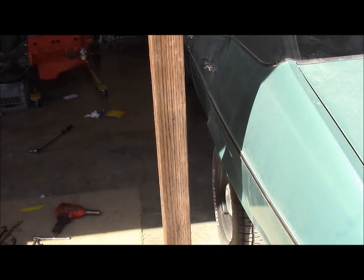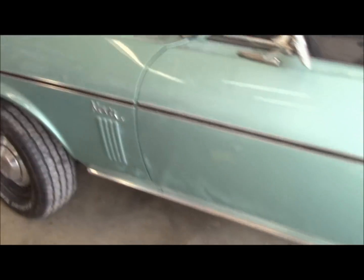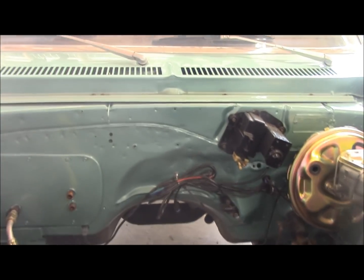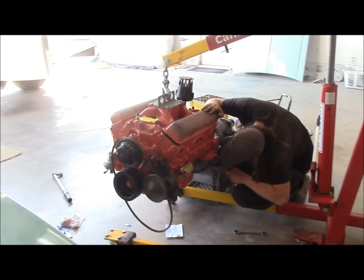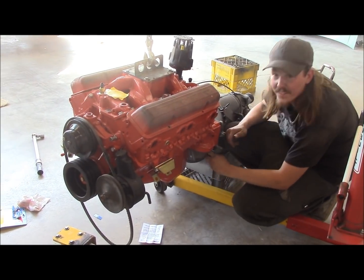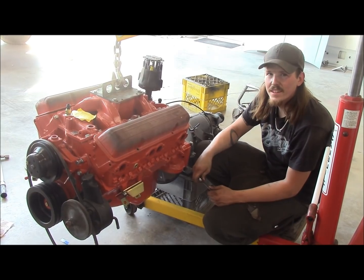Chris is working on the engine for the Nova. We sprayed the inside of the firewall and the inner fenders for the customer — the firewall used to be black, and he wanted it painted and spruced up a little bit. It's supposed to be body color, so we changed it to body color. I think we're going to surprise him with it. Chris is getting everything ready on the engine to put it in. It was a straight six, and now it's a 350 with a wild cam. The customer should be happy about that.